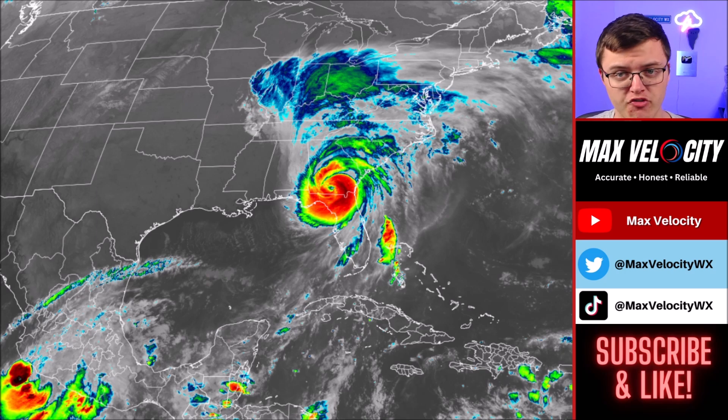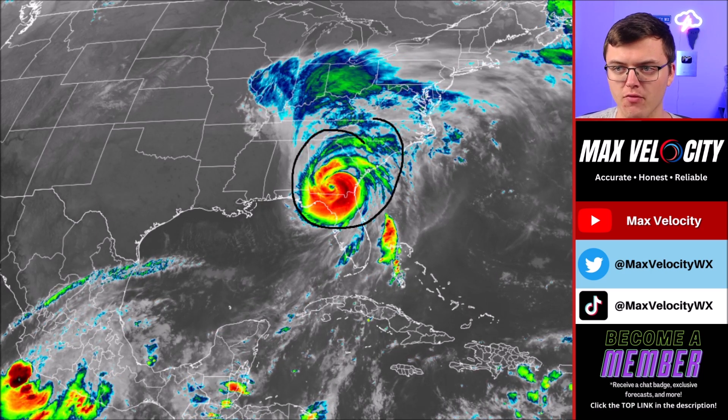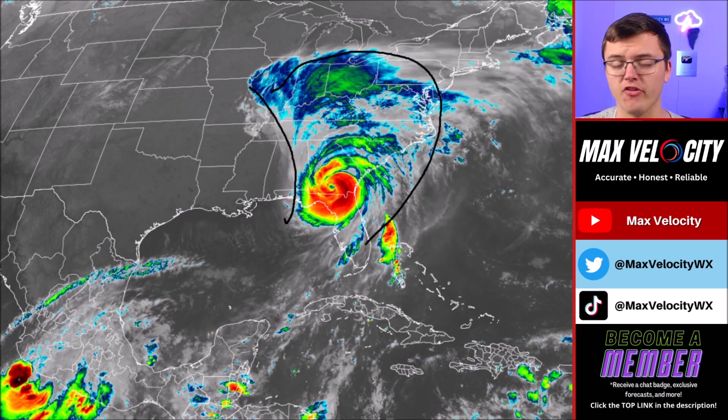Hurricane Helene is starting to be downgraded over time but continues to move to the north-northeast into Georgia. It has actually taken a more easterly track than initially forecasted, but we are still seeing heavy rain for most of the southeast. This moisture band also expands all the way up into parts of Virginia and even West Virginia, so a little bit of beneficial rainfall is continuing to move to the north with what's remaining of Helene.